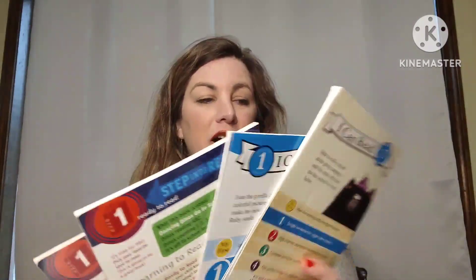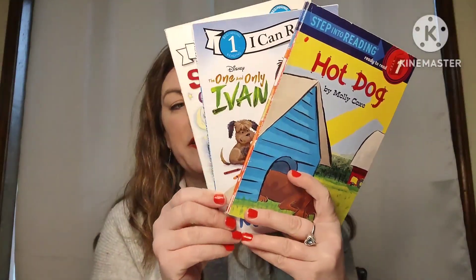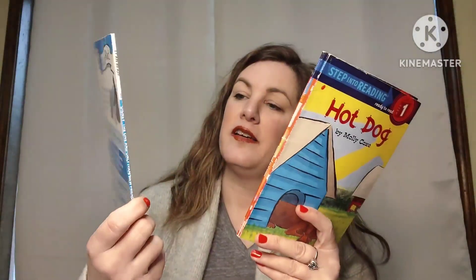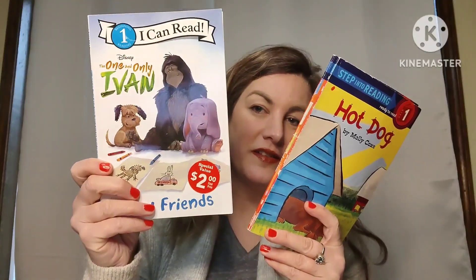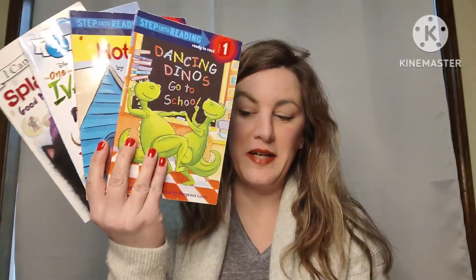I have another lot of books — you get all of these for one price. They're Step Into Reading books, all Step One — simple sentences for eager new readers. You get Splat the Cat: Good Night Sleep Tight, The One and Only Ivan, Dancing Dinos Go to School, and Hot Dog. You get all four of these Step One books for four dollars, number two.